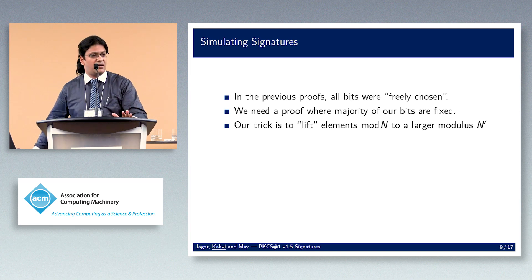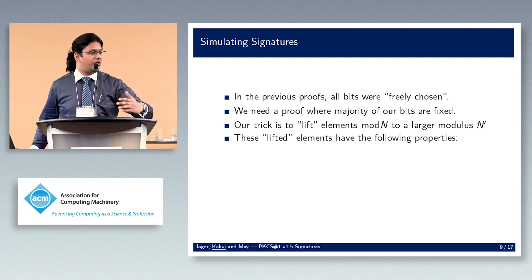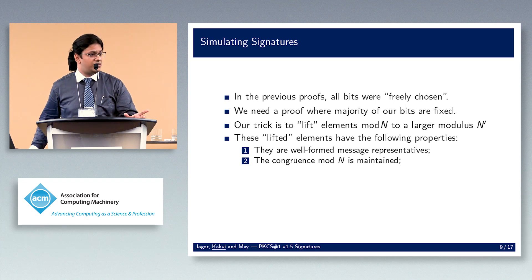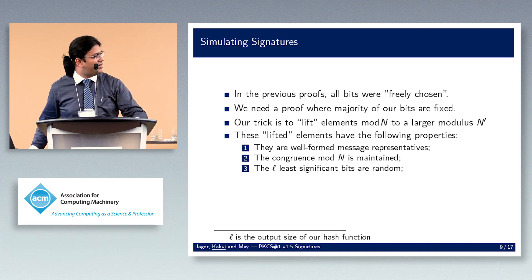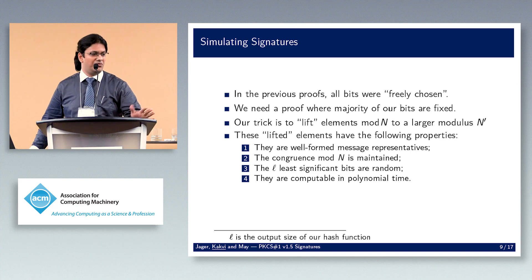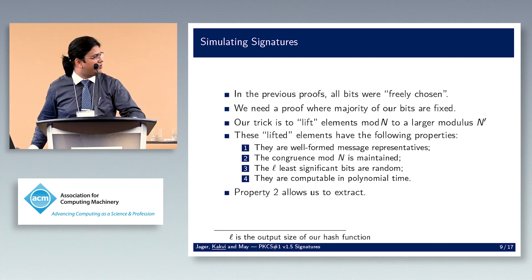What we do is take everything mod n and lift it to a larger modulus n'. The lifted elements have specific properties: any lifted element is a valid PKCS#1 message representative with proper padding and hash structure; the congruence mod n is maintained, so x' mod n is still x; the l least significant bits are random, where l is the output size of our hash function; and everything is computable in polynomial time. Property 2 is how we extract: once we get a forgery mod n', we just reduce it mod n and we're done.